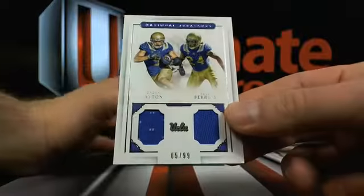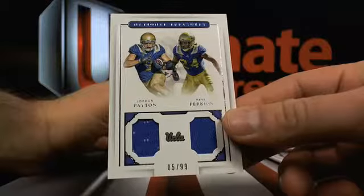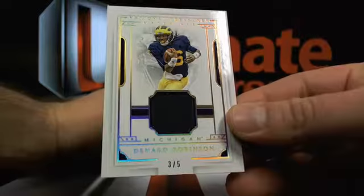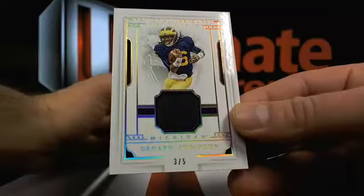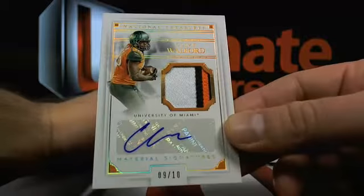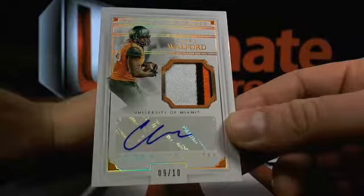Then Jordan Payton, Paul Perkins - 5 out of 99, on a Cleveland. Then Denardo Robinson, 3 out of 5, Jacksonville - unless he goes somewhere else. Then you got Clive Walford, 9 out of 10. So Oaktown, maybe.